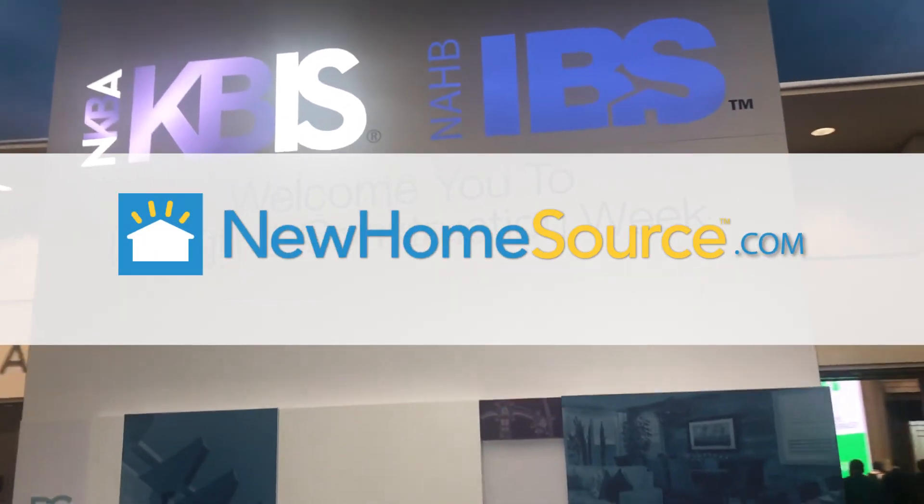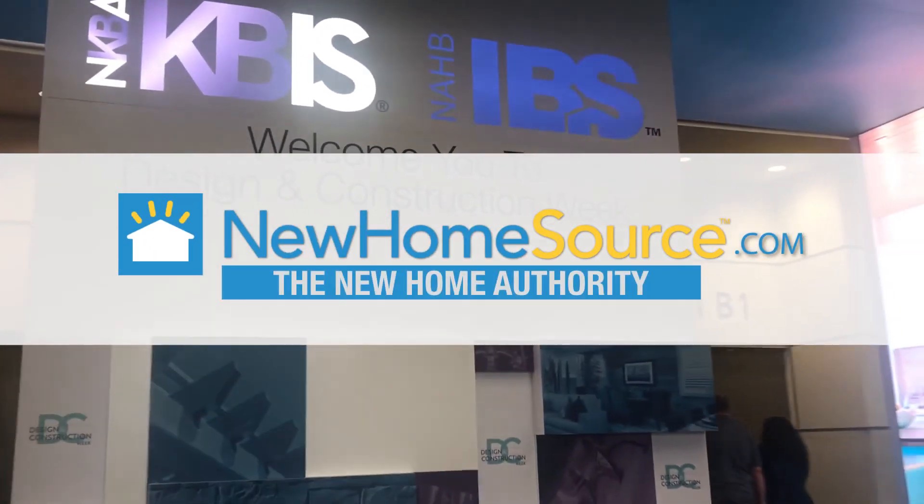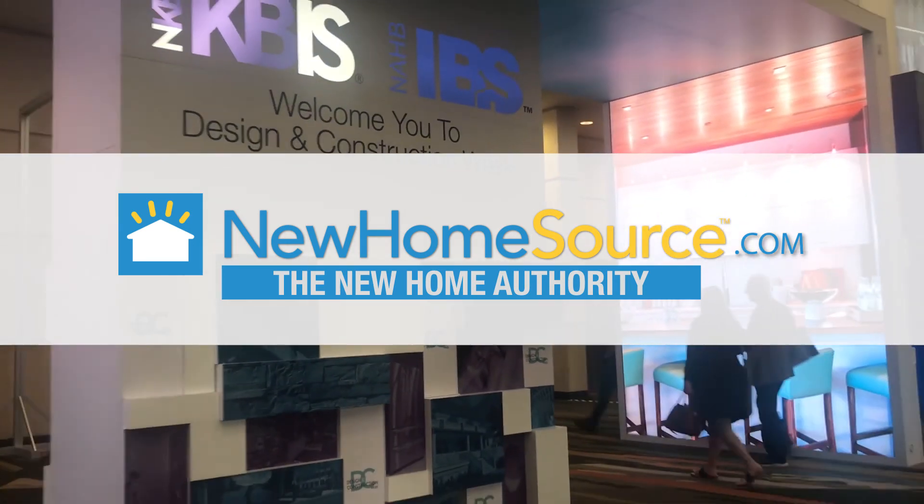For the latest products and design trends for your home, and to shop more new homes than anywhere else, visit newhomesource.com.